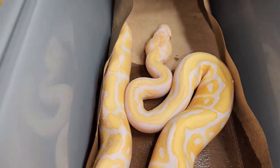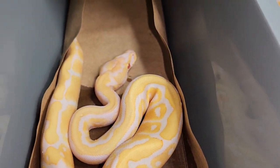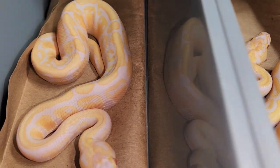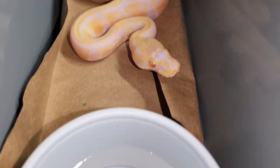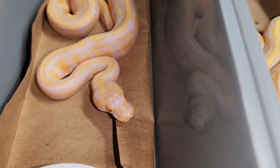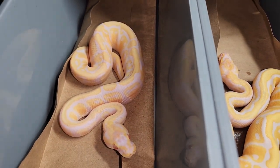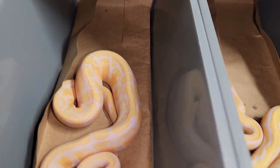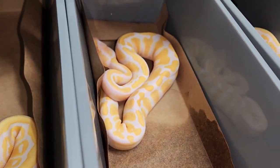The albino colors are just throwing me off. Normally it's not that complicated of a clutch - I can't even tell which ones have pastel in them, and pastel is one of the easier genes to identify. Just a hot mess when it comes to this clutch, but all these guys are beautiful and they're all eating quite well.